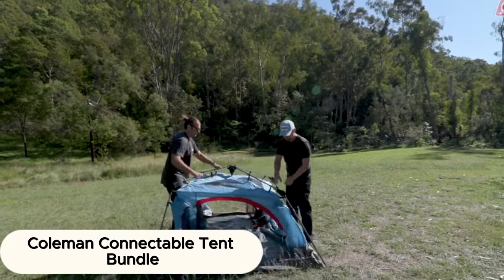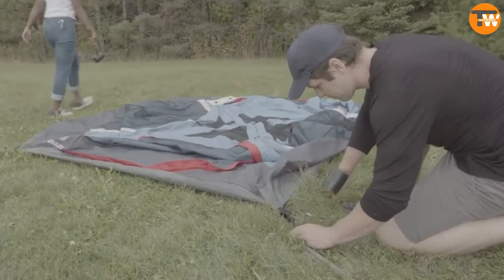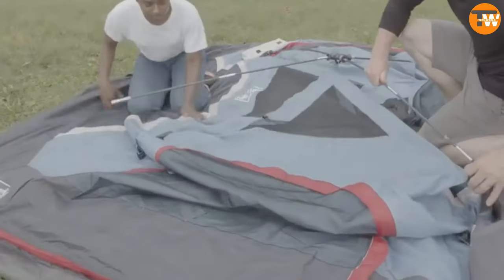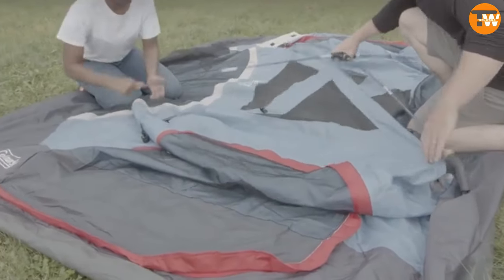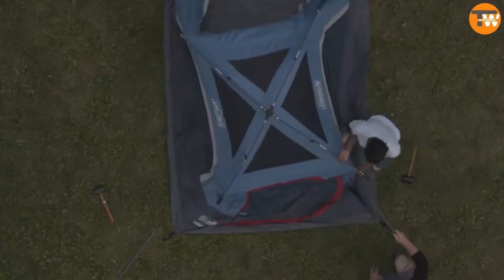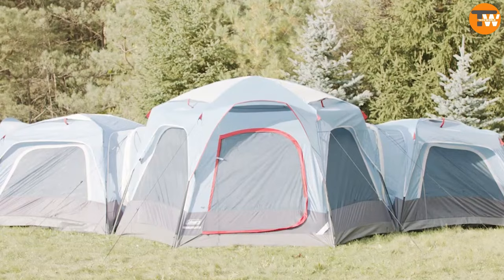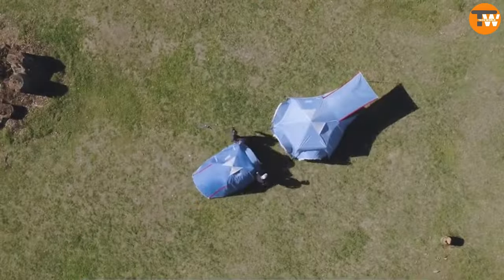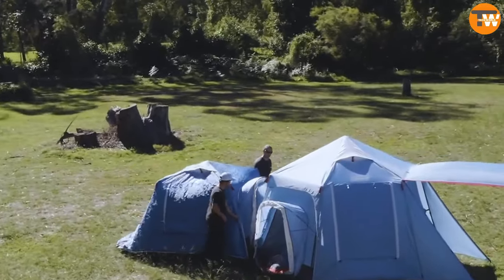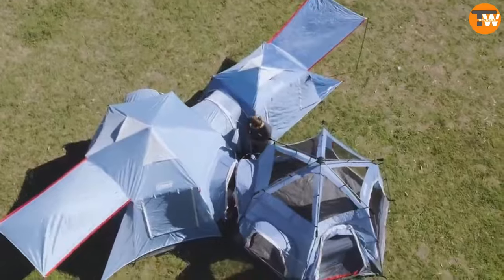Coleman Connectable Tent Bundle. Did you know that nearly 70% of campsites in Europe are nestled in scenic rural spots? Many folks adore the unique vibe and want to soak it in with their pals. But what if they don't own a tent? Well, fear not! Coleman, the legendary American camping guru, has the perfect fix. They offer interconnecting tents that can host three or six adventurers.